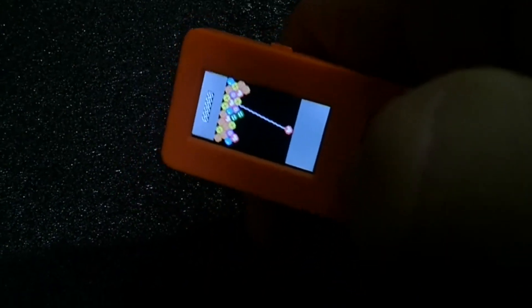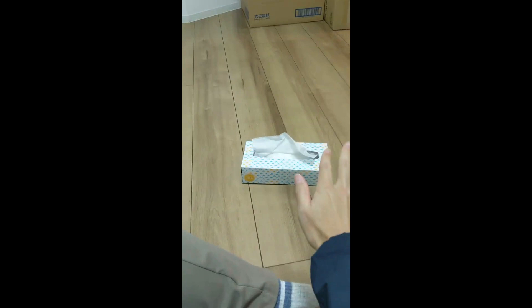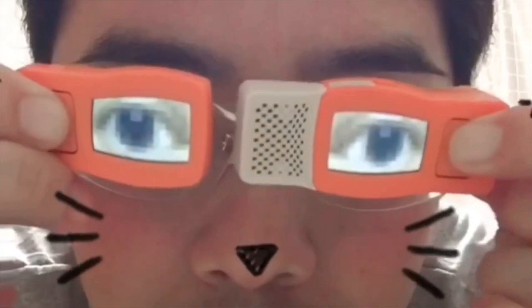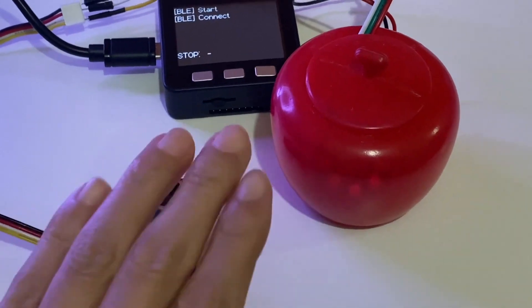Now where would a Japanese contest be without a decent dose of wacky? Some of my personal favourites are this gesture controlled tissue box robot, a broccoli carrying robot, a device that helps you to wink, and lastly a social distancing teapot.